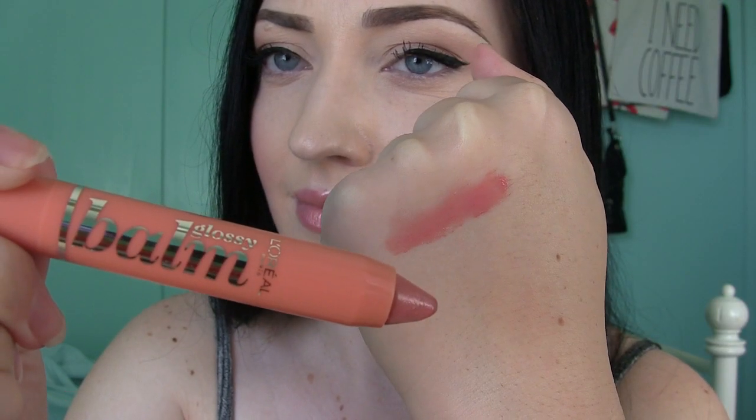First up is Ginger Candy. It applies just like a lip crayon — the same type of packaging as any drugstore jumbo lip pencil. I actually really like this color; it's very understated and kind of looks like you didn't really put anything on, but I like it. This is totally something I would love to wear to work. Let me do a quick hand swatch — it's really creamy.